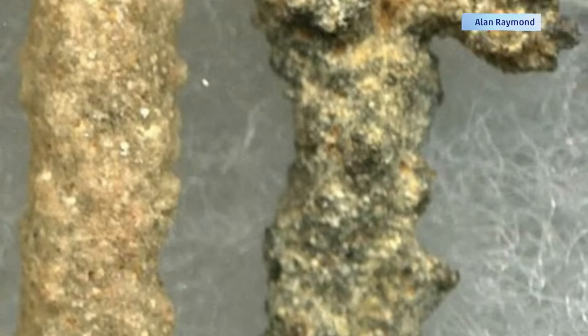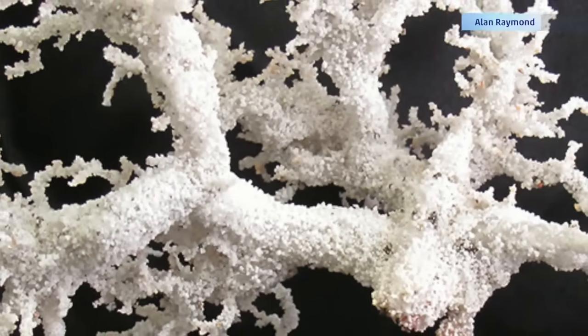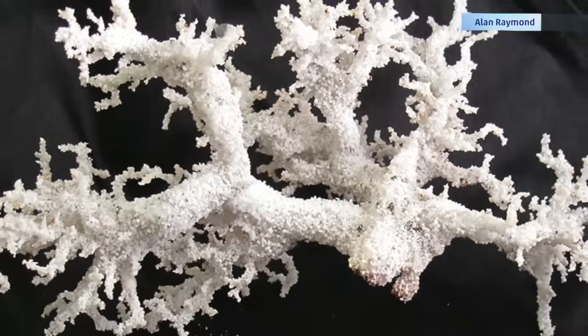Fulgurites can range in size, but many that are found are actually pretty small. Most fulgurites will appear as an odd-shaped sandy rock, but they're actually hollow and smooth as blown glass on the inside. Because of their fragility, fulgurites are fairly uncommon and can fetch hundreds of dollars depending on their size.